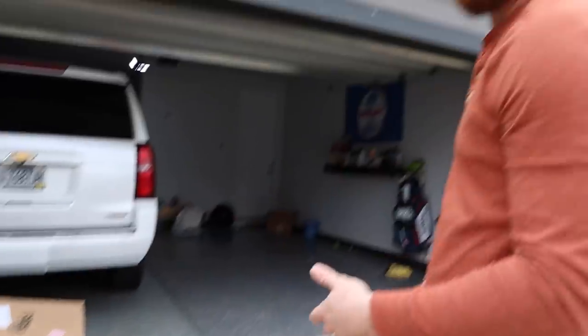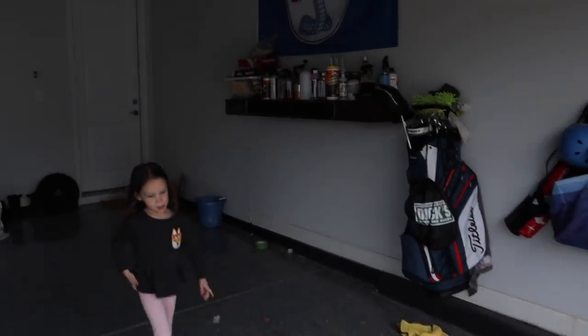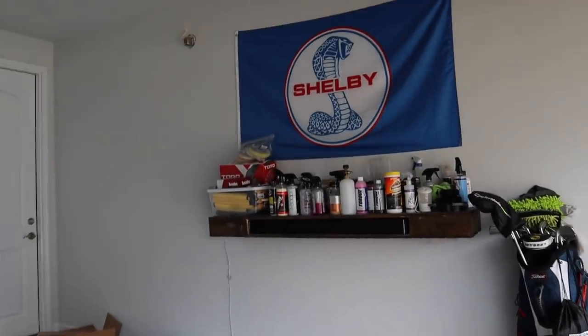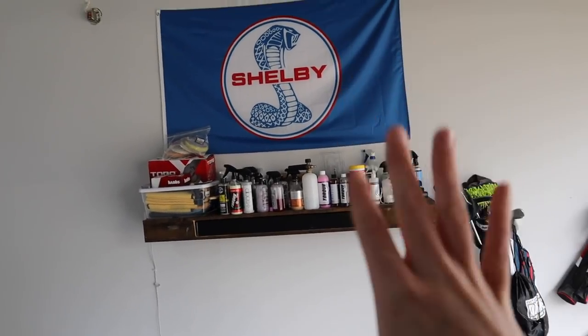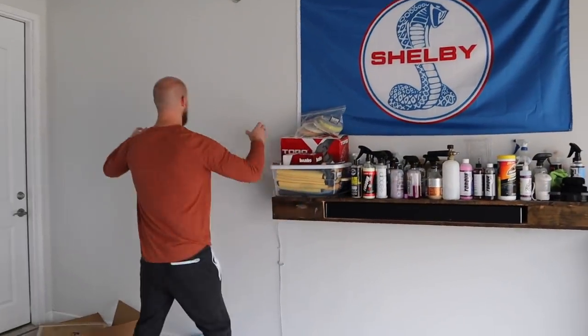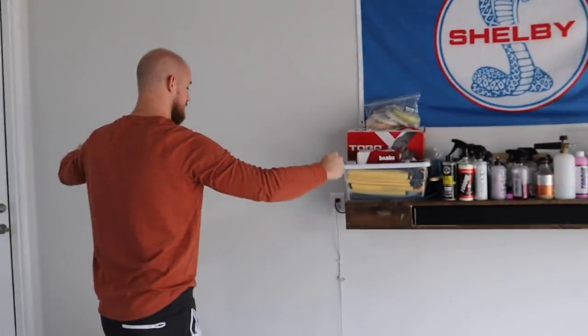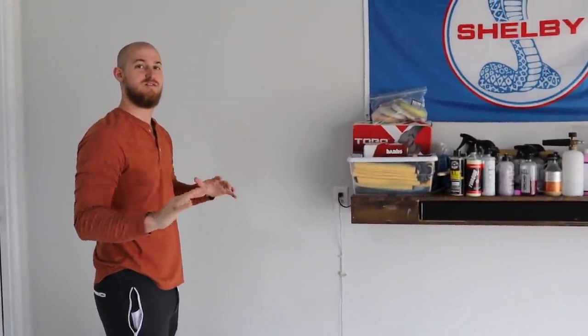All of this stuff came on my birthday too. So this is a PRX Performance — like an entire gym package — that Brittany picked out, and we're going to put it up today.